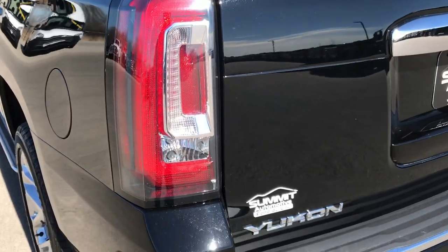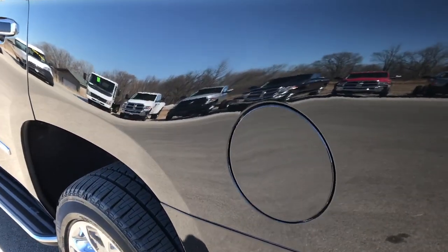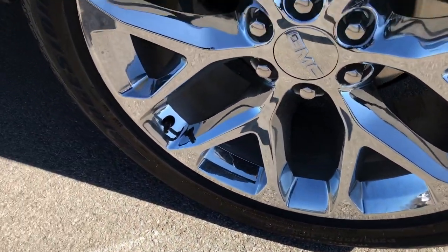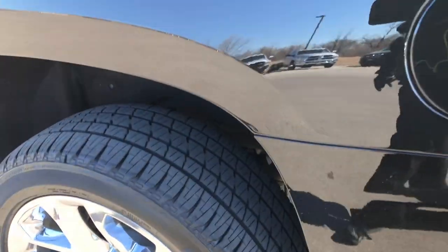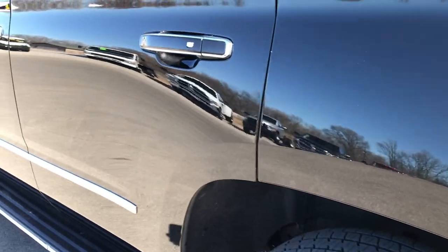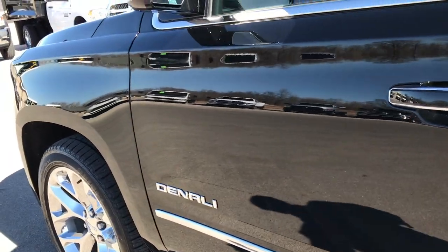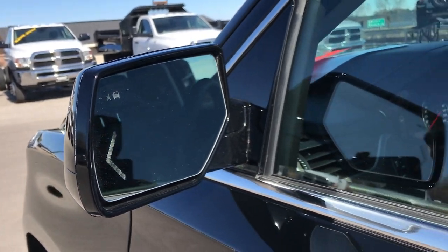We've got the LED taillights here. And as we go down this side of the vehicle, just as clean as that passenger side, it does have the capless fuel fill. You can see that this back rim is in absolutely perfect shape as well. Very, very clean down this side — no dents or dings or scuffs. It has the power mirrors with the built-in directional signals and the blind spot indicators.